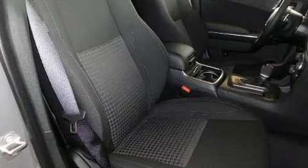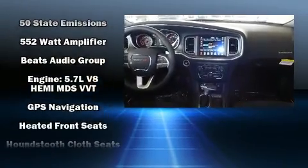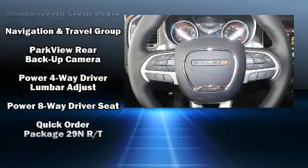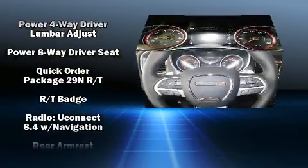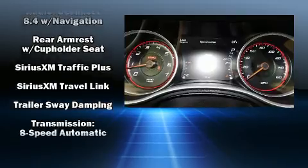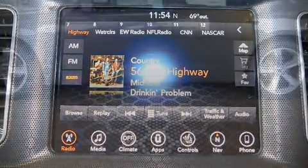Dodge ensures the safety and security of its passengers with equipment such as dual front-impact airbags with occupant-sensing airbag, front-side impact airbags, traction control, brake assist, anti-whiplash front head restraint, ignition disabling, an emergency communication system, and 4-wheel disc brakes with ABS. Electronic stability control ensures solid grip atop the road surface, no matter how challenging the driving conditions.